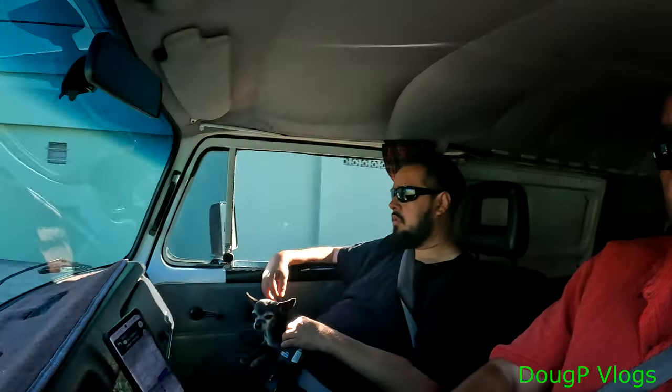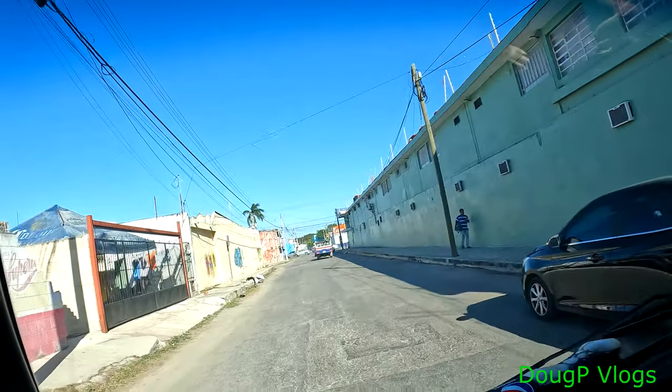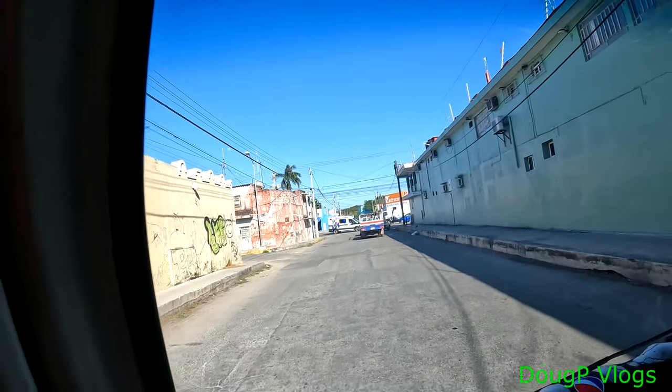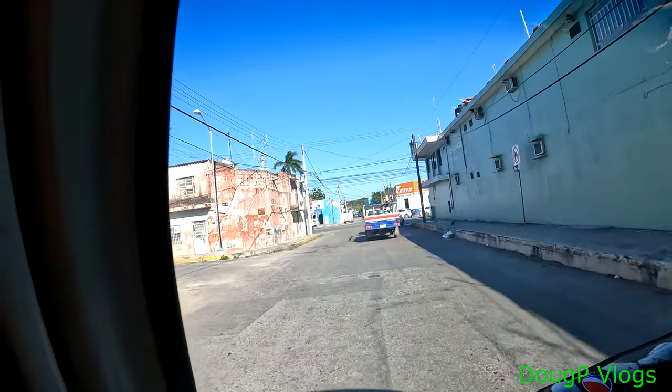I knew the tires were no good anyway because one of my back tires gave a problem a few weeks ago. When I took it to the tire shop they told me I'm gonna need to change these tires. So I changed the two back ones a couple of weeks ago, and now I'm going to change the front ones. So here we go, off to the tire shop. I'll let you know how it goes.